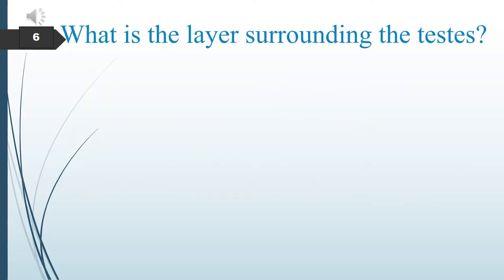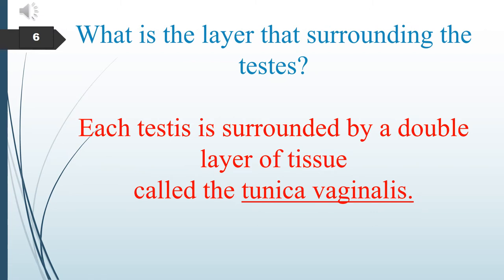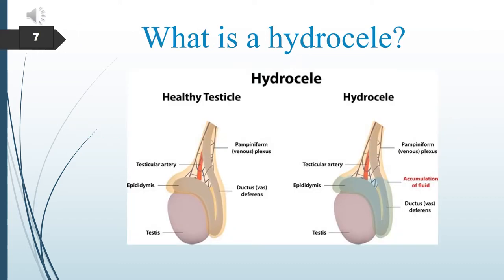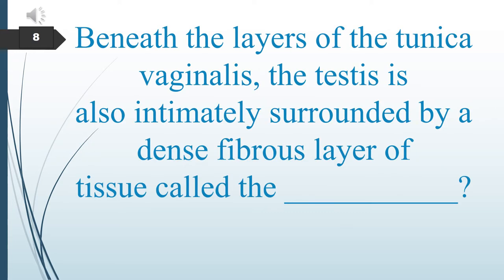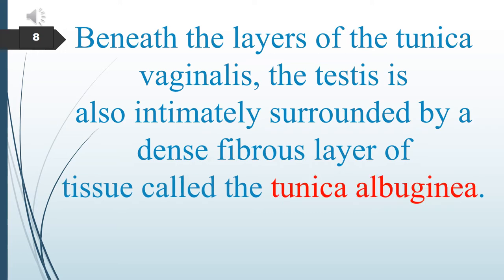What is the layer surrounding the testes? Each testis is surrounded by a double layer of tissue called the tunica vaginalis. What is a hydrocele? Hydroceles are scrotal fluid collections most commonly found between the two layers of the tunica vaginalis. Beneath those layers, the testis is also intimately surrounded by a dense fibrous layer called the tunica albuginea.